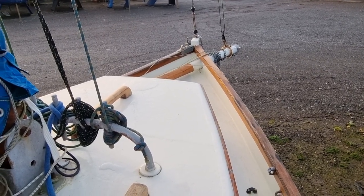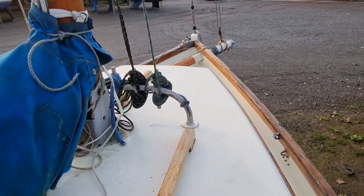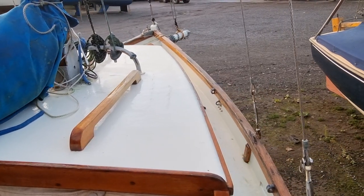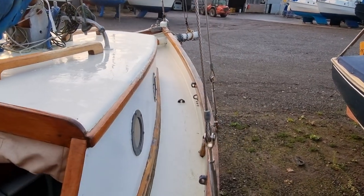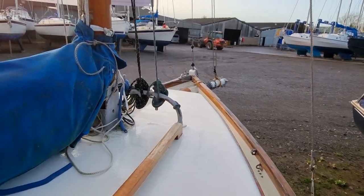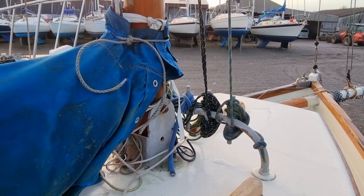Hi everybody, this is Jason from Boatshed Toolbay. Today I'm on board this Mivagisi Tosha 18 that we have listed here in the Toolbay area. Just currently standing in the cockpit. I'm going to be doing a short external video so you can get a feel for how this vessel is laid out.